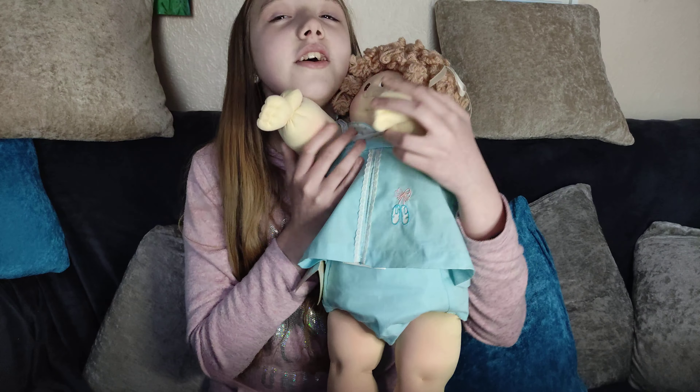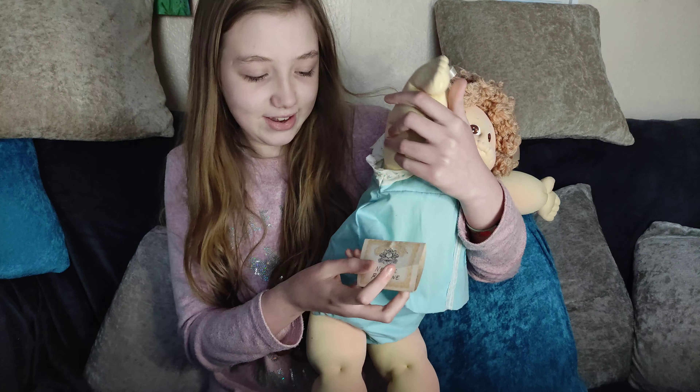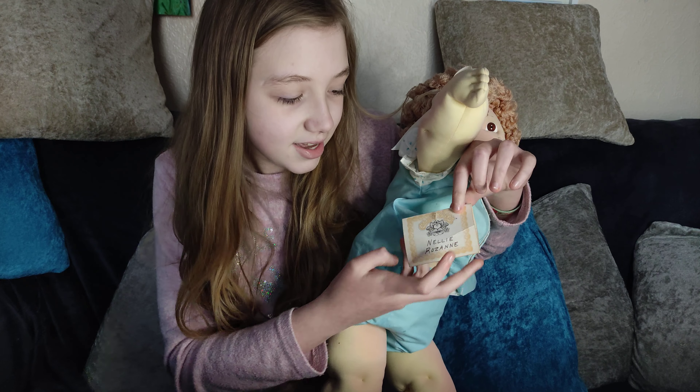Does she have a belly button? Yes, she has a tiny little belly button. Oh, you can't see it there. Quick, don't show anyone!